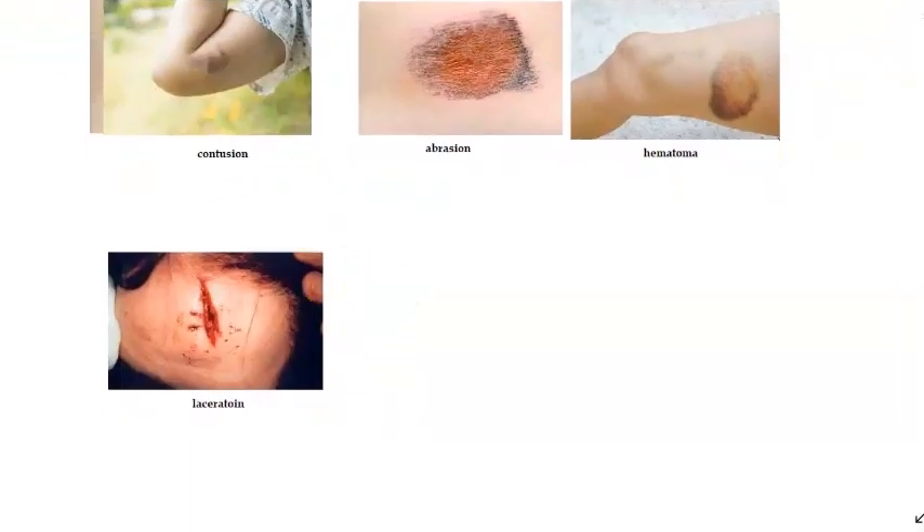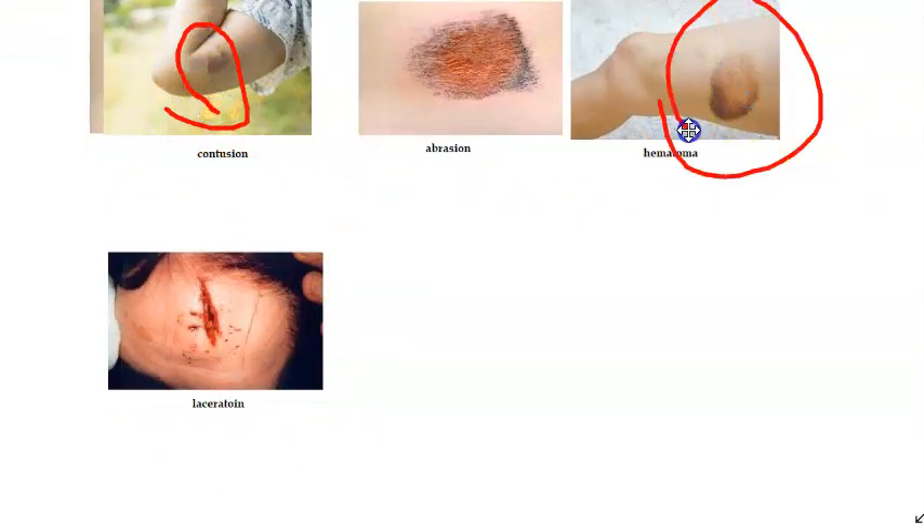You may be curious to know what the difference between a contusion and a hematoma is. Contusion involves discoloration of the skin; hematoma can also cause discoloration of the skin, but a hematoma does not have to involve the skin — it can be anywhere. A hematoma is a collection of blood that has come out of its normal place.